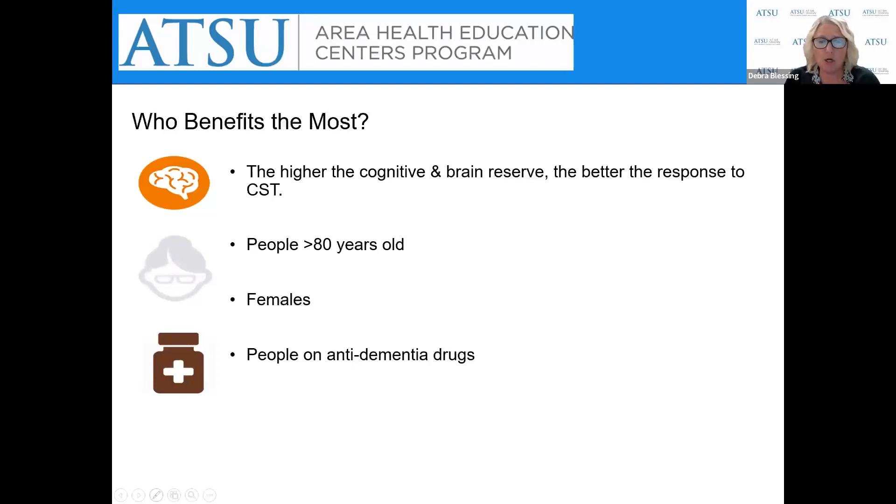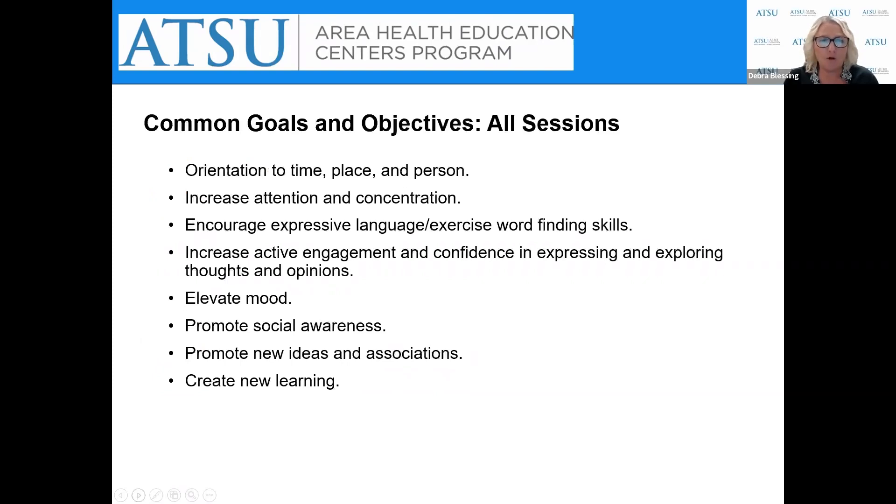Who benefits most? Those with higher cognitive and brain reserve respond better to CST. People who are 80 years of age and older, and females — it's typically about a four-to-one female-to-male ratio in CST groups. The hypothesis for why 80 and older respond well is that older adults have longer and more prolonged periods where they are not cognitively stimulated compared to the younger old, so there's more room for improvement. The benefits of CST are in addition to any benefits of anti-dementia medications.